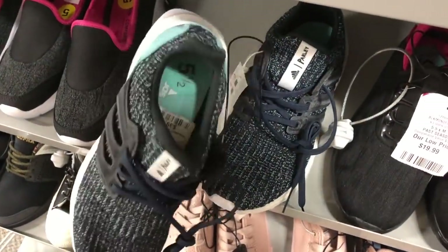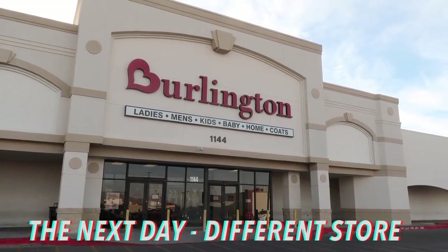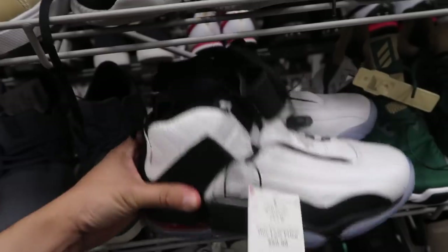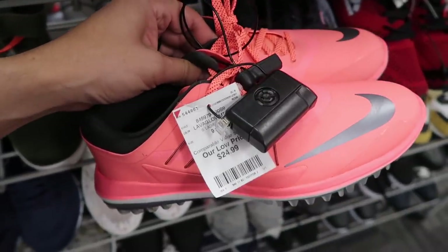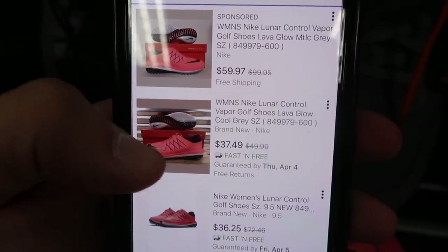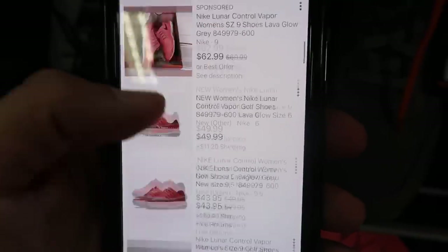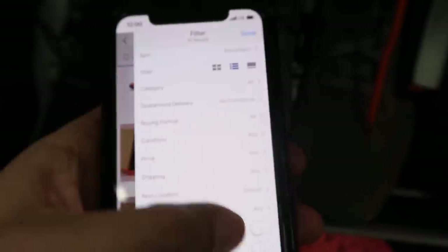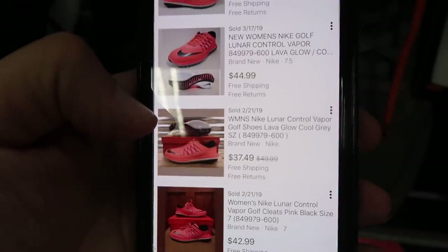The only thing I could see in women's were these Parley Ultra Boosts in a size 5.5 at $39.99. In small sizes they got the Penny Fours at $59.99, size 7.5 — looks like a golf shoe. Size 9, ladies — though this is a men's section — $24.99. Check out the bottoms. Let's research: Women's Nike Lunar Vapor Golf. Results: $37, $36, $62.50, $43, $71. Sold listings: $58, $52, $44. At $37 with free shipping, people are definitely going to get it at that price.